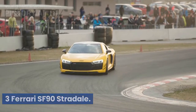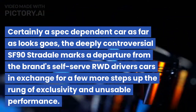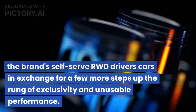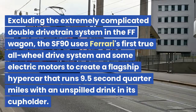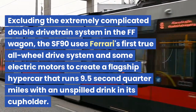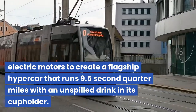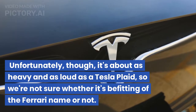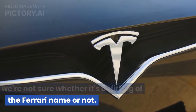3. Ferrari SF90 Stradale. Certainly a spec-dependent car as far as looks go, the deeply controversial SF90 Stradale marks a departure from the brand's self-serve RWD drivers' cars in exchange for a few more steps up the run of exclusivity and unusable performance. Excluding the extremely complicated double drivetrain system in the FF wagon, the SF90 uses Ferrari's first true all-wheel drive system and some electric motors to create a flagship hypercar that runs 9.5-second quarter miles with an unspilled drink in its cup holder. Unfortunately, it's about as heavy and as loud as a Tesla Plaid, so we're not sure whether it's befitting of the Ferrari name or not.